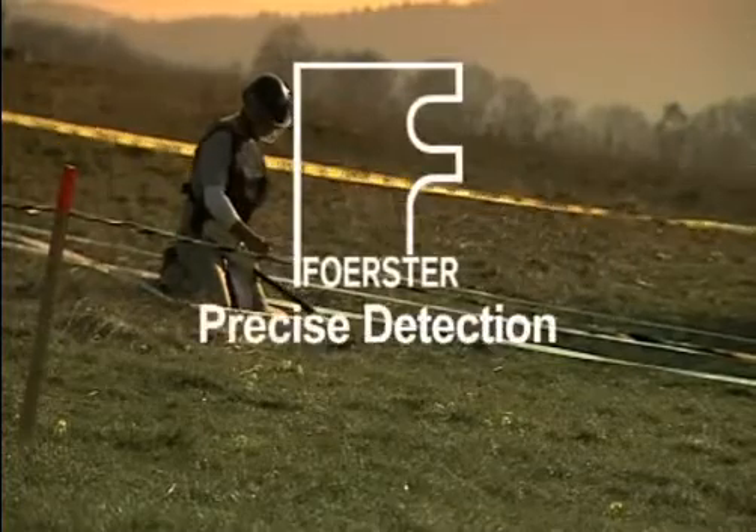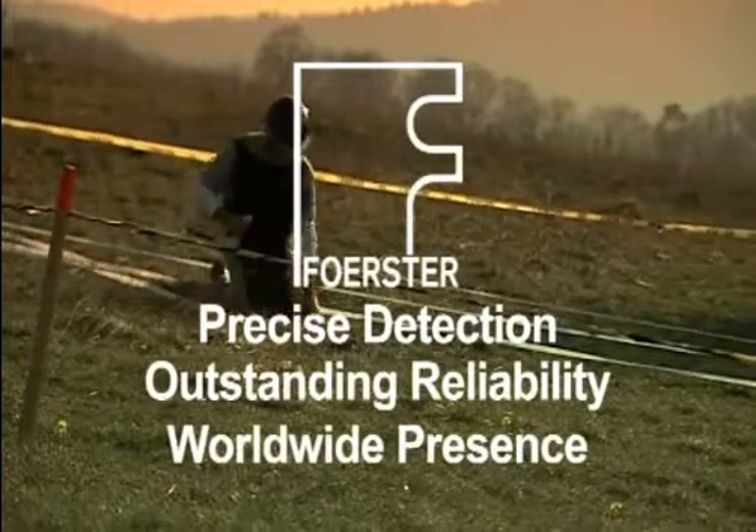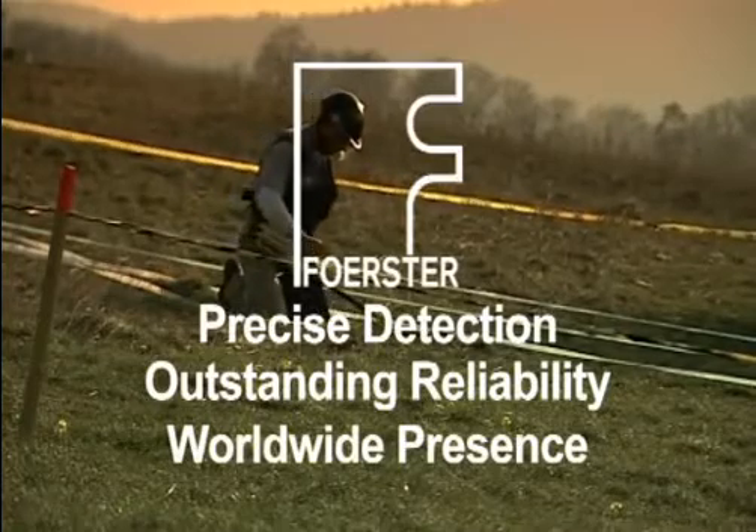Precise detection. Outstanding reliability. Worldwide present.